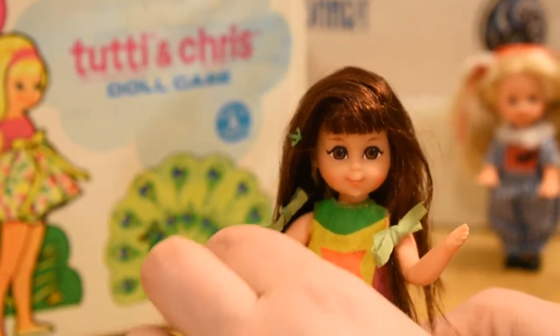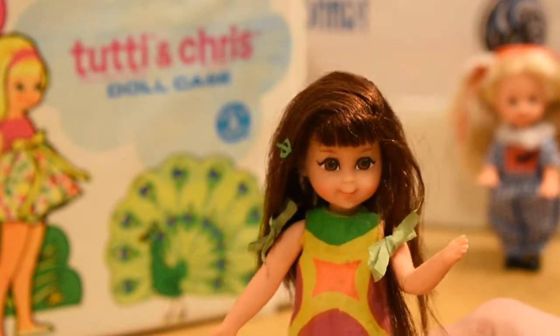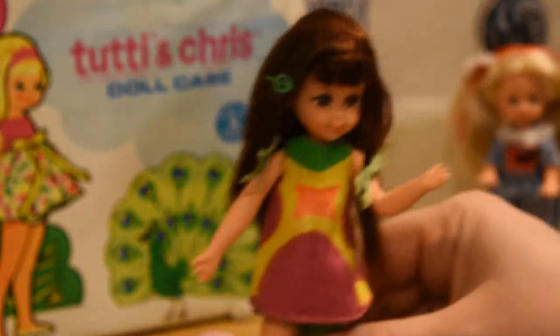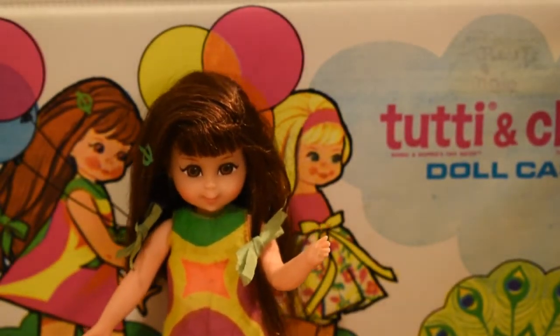I feel like she's like in kindergarten. She's just so cute. To explain the other dolls in this case, let me zoom back out a little bit. I just love how meta it is to have her in her own case.